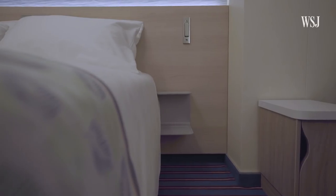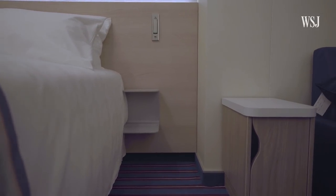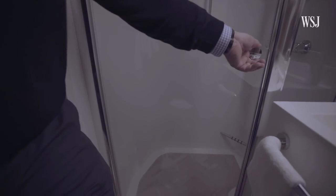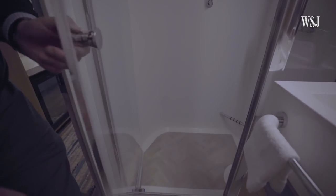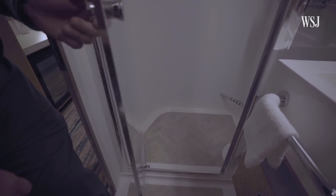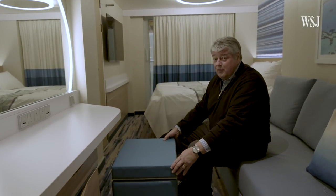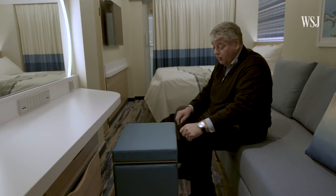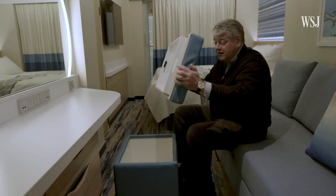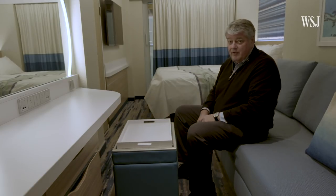Here's one example: instead of a bedside table there's just a small shelf — all you need is a place to put your phone, after all. By doing things like that they're actually able to save a foot of space that was used in the bathroom. By making the bathroom a little bigger they're able to put in a shower door instead of a shower curtain. Here's another space-saving tip that seems like it came straight from Ikea — instead of a traditional coffee table, the ottoman has storage and a table if you need it.